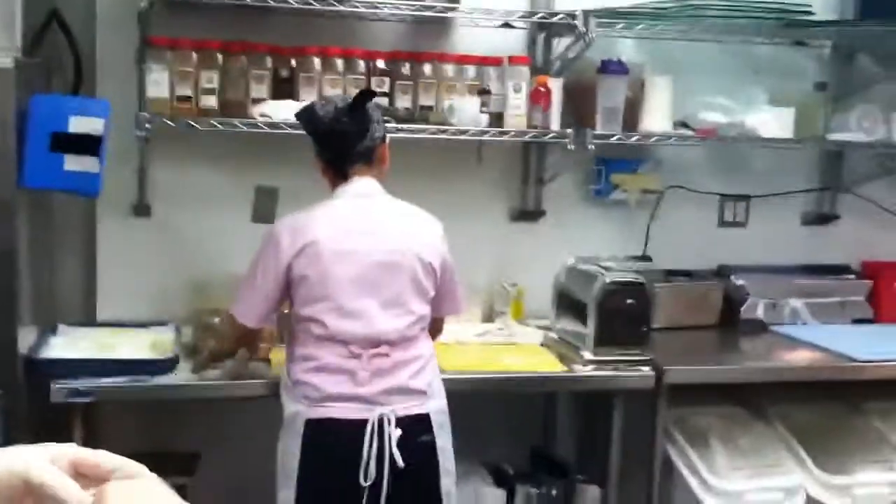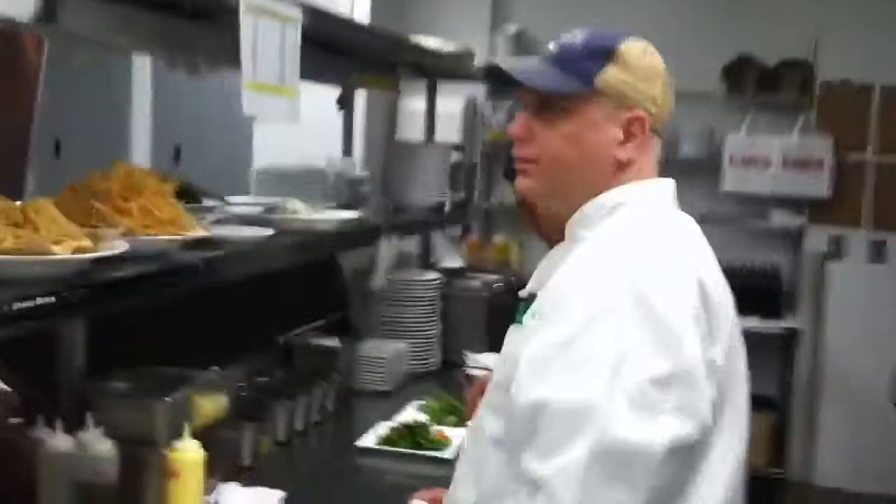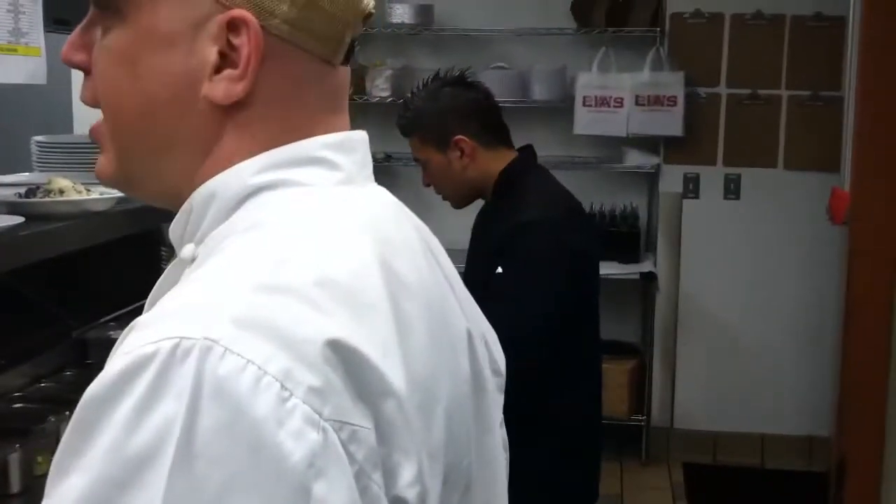Manager Nick, how are you? Pasta station over there. Everybody's doing their job, getting the food out. Chicken sandwich.